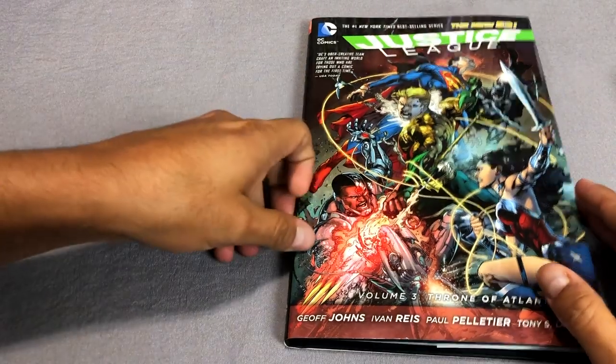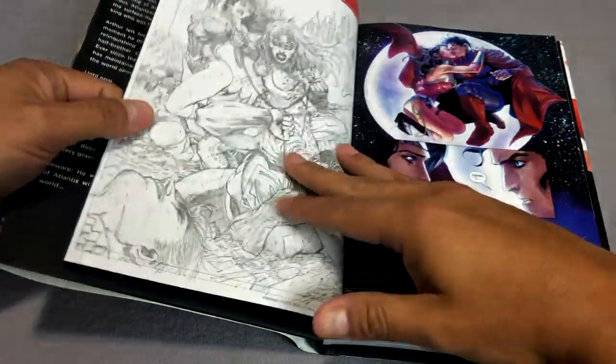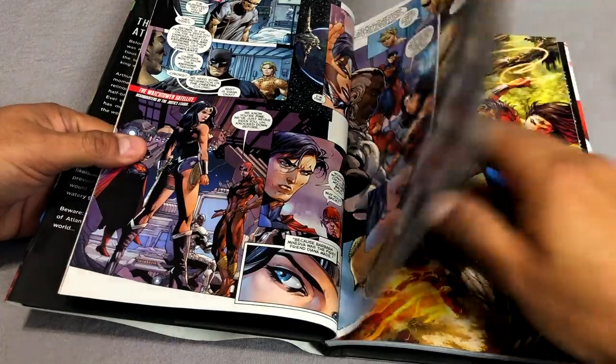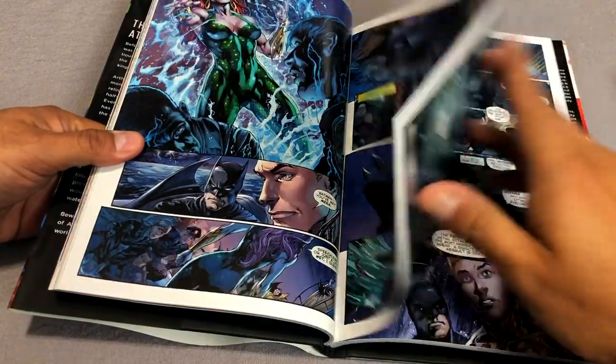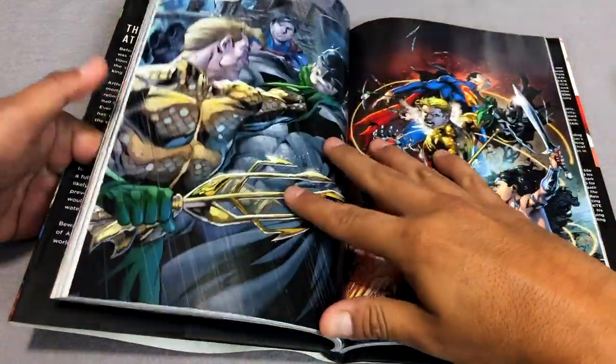After 12 issues we have our mandatory first crossover event — this is Throne of Atlantis, collecting Justice League issues 13 through 17 and Aquaman 15 through 16. It's also collected in the Aquaman omnibus by Jeff Johns and the Aquaman trade paperbacks — I believe it was volume three that collects this crossover.